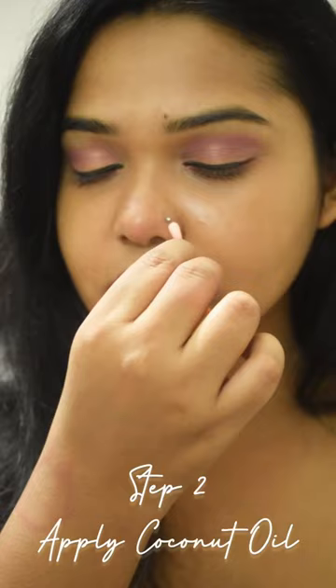Now I'm going to apply some coconut oil. And now we are on the third step, which is the most important one — I'm applying Medicep piercing gel, which is a healing ointment, and that is pretty much it.